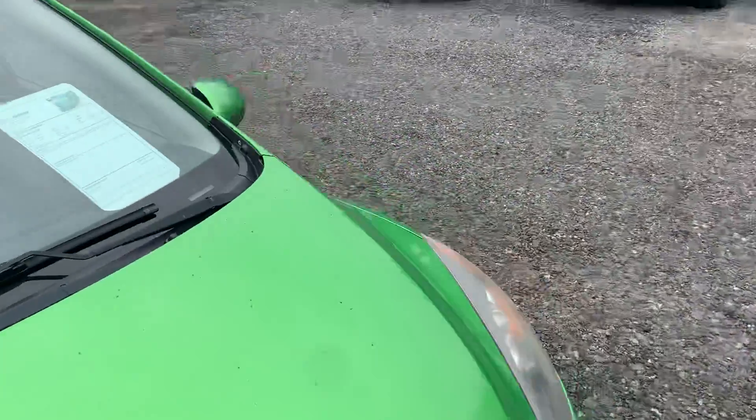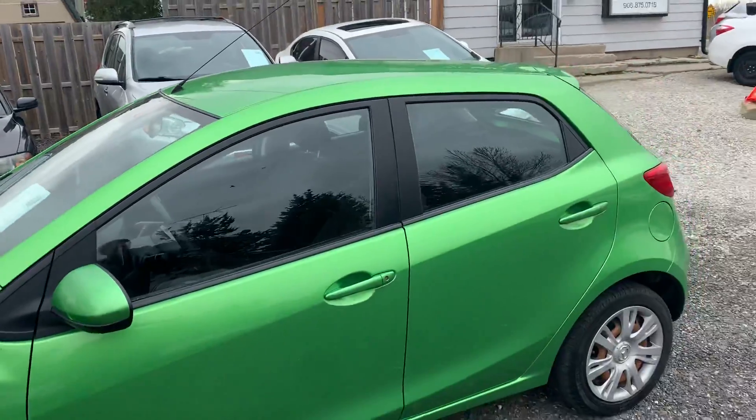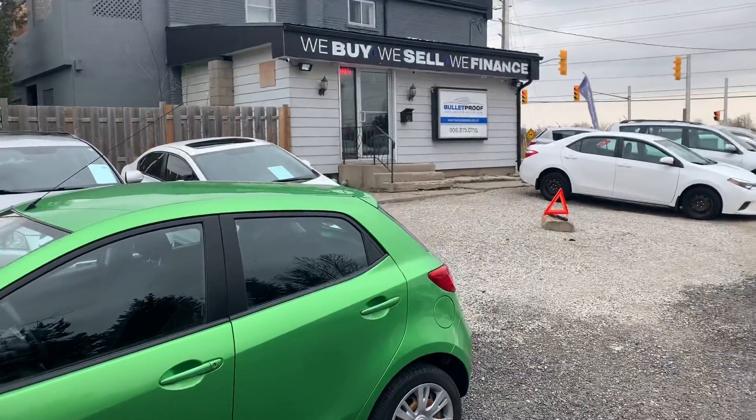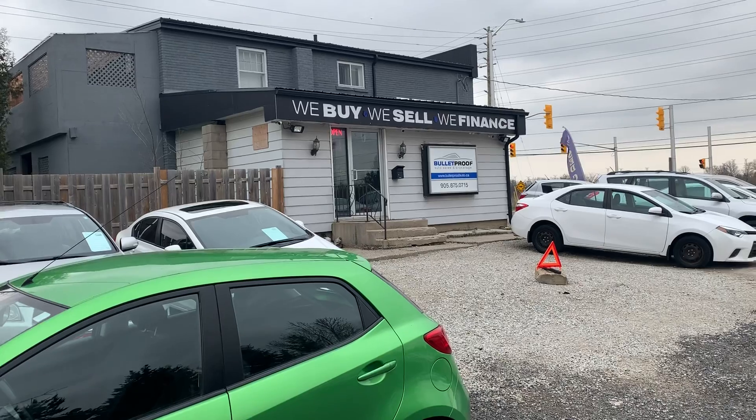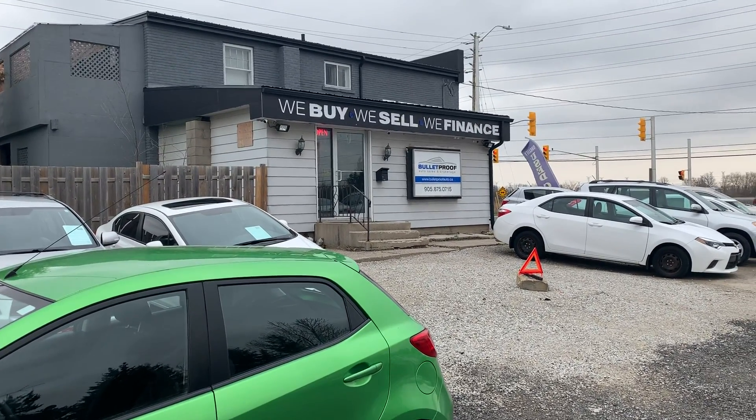Lots of life left in this — super fuel economy. 2011 Mazda 2, 110,000 kilometers. If you want more information on this vehicle or additional photographs, please visit our website at bulletproofauto.ca. Thanks for checking us out.